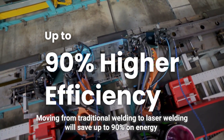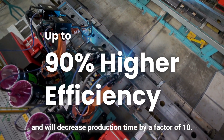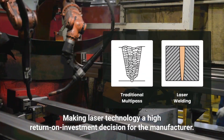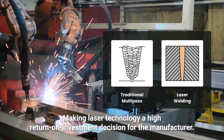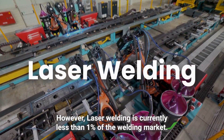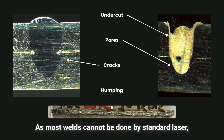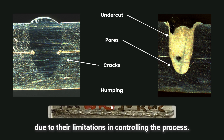Moving from traditional welding to laser welding will save up to 90% on energy and will decrease production time by a factor of 10, making laser technology a high return on investment decision for the manufacturer. However, laser welding is currently less than 1% of the welding market, as most welds cannot be done by standard laser due to their limitations in controlling the process.